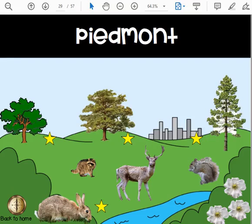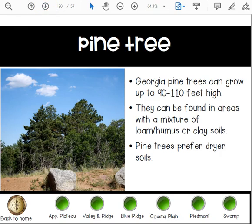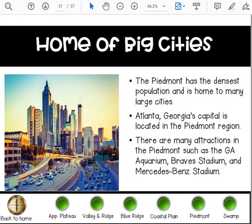In the Piedmont region, you can find Georgia pine trees, which can grow up to 90 to 110 feet high. They can be found in areas with a mixture of loam and humus or clay soils. Pine trees prefer drier soils.